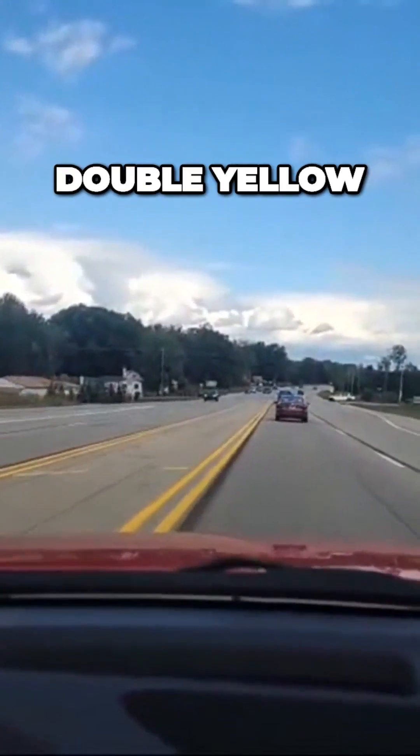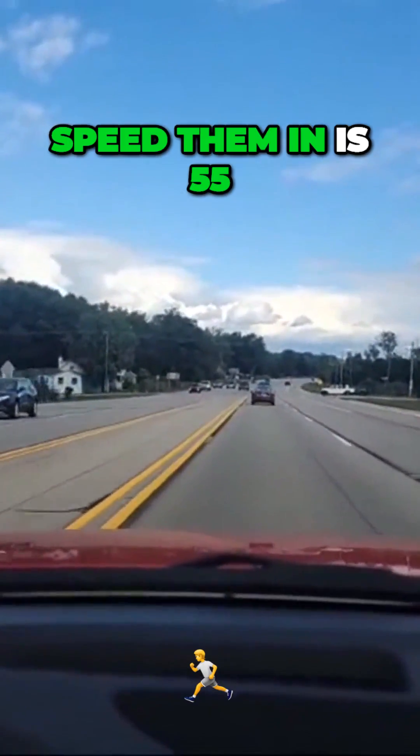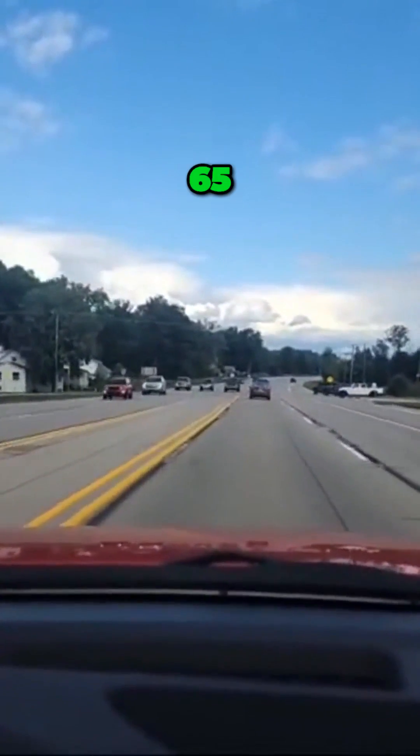This is the lane by the double yellow. A lot of people speed here — the speed limit is 55, but people go 60, 65, even 70.